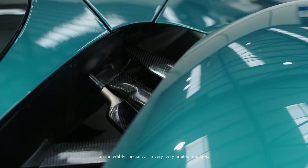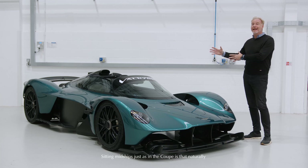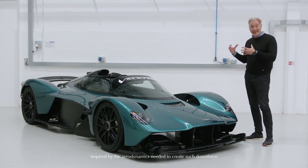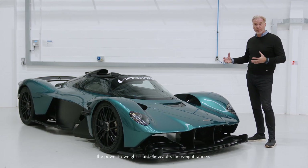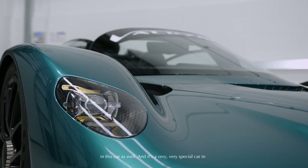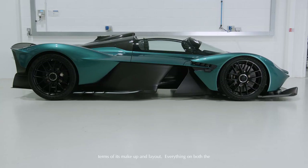An incredibly special car in very, very limited numbers. Sitting midships, just as in the coupé, is that naturally aspirated V12 engine, so the sound in this car is going to be absolutely incredible. A car inspired by Formula One, inspired by the aerodynamics needed to create such downforce. The power to weight is unbelievable, and it's a very, very special car in terms of its makeup and layout.